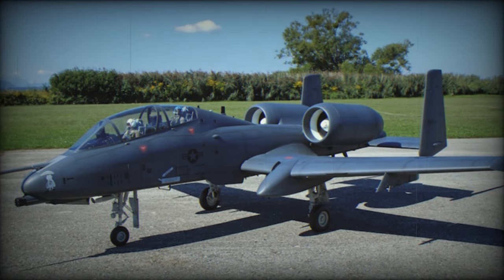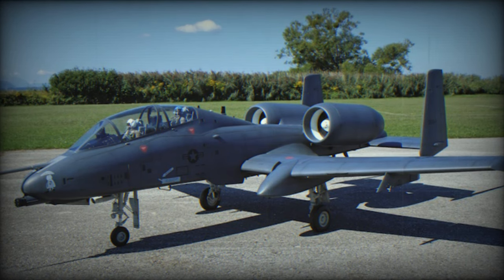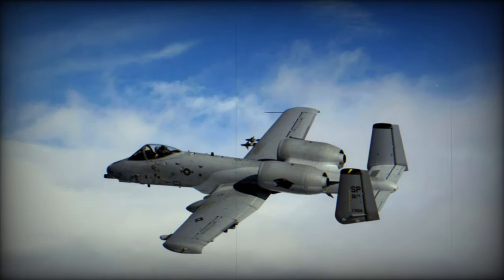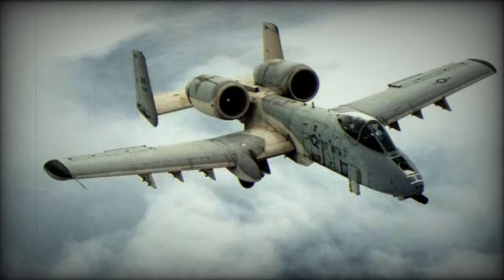The A-10 Thunderbolt II, commonly known as the Warthog, was developed by Fairchild Republic in the 1970s, primarily for the U.S. Air Force. It serves a critical role as a close-air support (CAS) and ground-attack aircraft, designed to provide vital assistance to ground forces during combat operations. But several times in a row, its future has been threatened from various sides.